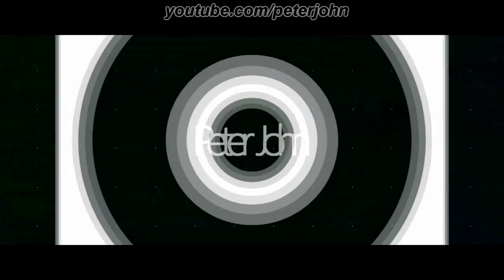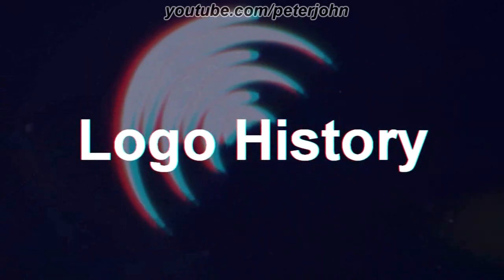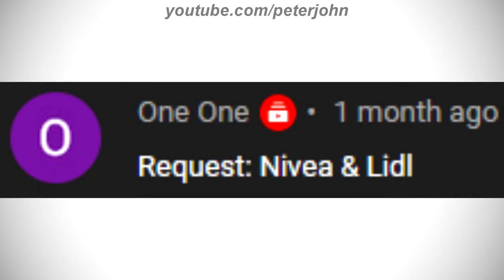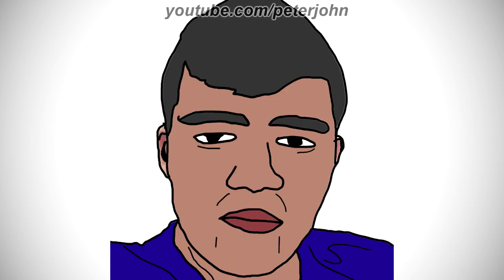Hey guys, it's your boy Peter John. Welcome to episode 582 of Logo History. Today I'm going to talk about Plotagon, Lidl, and Nivea. Plotagon was requested by Aid and Logos, and Lidl and Nivea were requested by one one. Check out their channels by clicking on the cards above. I hope you like it. First I'm gonna talk about Lidl.